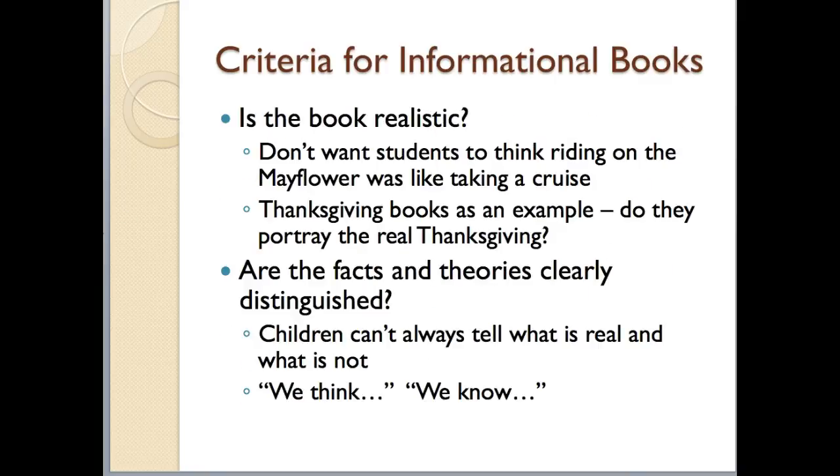Another criterion — you want to look through the book and make sure that it is realistic. We don't want students walking away from a book about pilgrims thinking the Mayflower was like a cruise ship. Thanksgiving books are a great example: you want to make sure informational books portray the real Thanksgiving. If it's a picture storybook, that criterion doesn't necessarily apply, but if it is an informational book, it needs to be realistic.